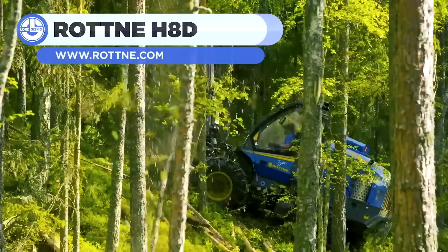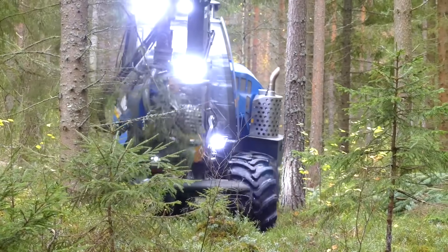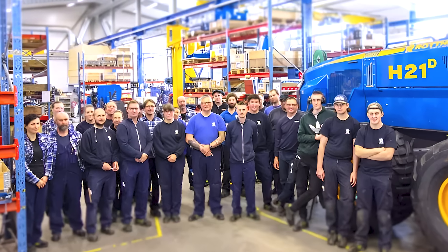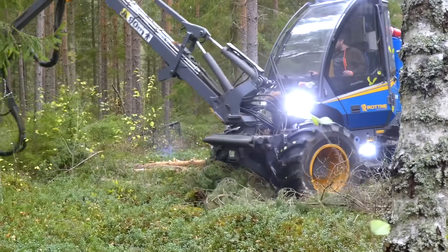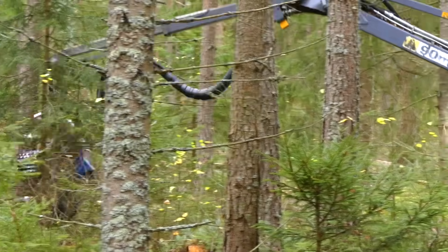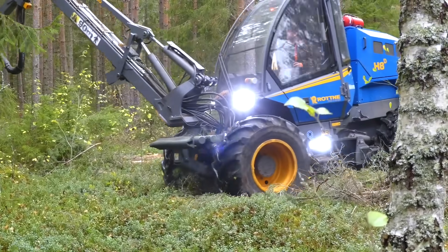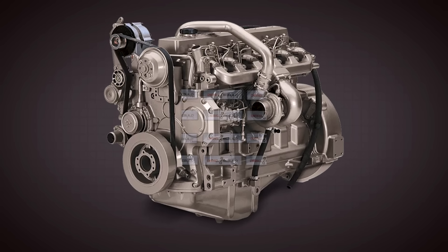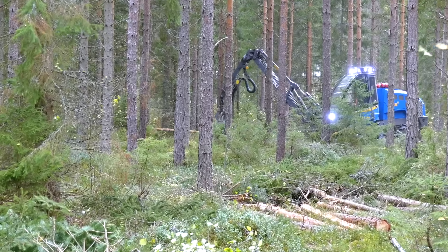At number 9, we meet the Rotne H8D Harvester, a Swedish masterpiece built for precision in the densest forests. Picture a machine that moves through tight tree stands like a dancer, selectively cutting trees without harming the surrounding ecosystem. Crafted by Rotner Industry AB, a company with decades of expertise in forestry innovation, this harvester is designed for thinning operations where precision is everything. Its narrow frame slips through gaps that bulkier machines couldn't navigate, and its four-wheel pendulum suspension keeps it balanced on uneven ground, even on slopes up to 25 degrees. Powered by a fuel-efficient engine from Mercedes-Benz or John Deere, the H8D delivers strong torque while meeting strict emission standards.